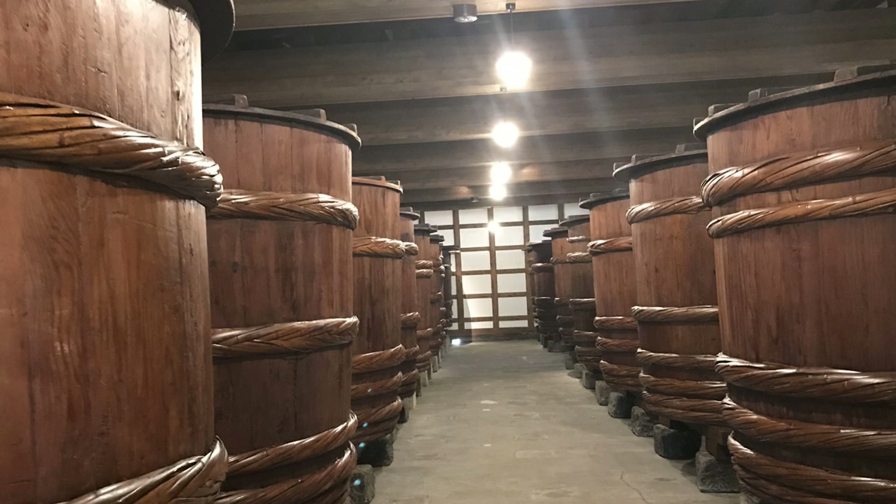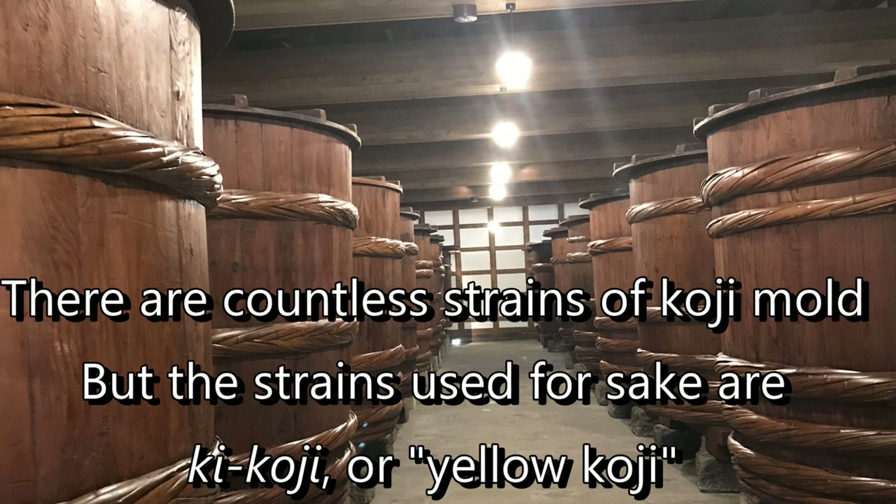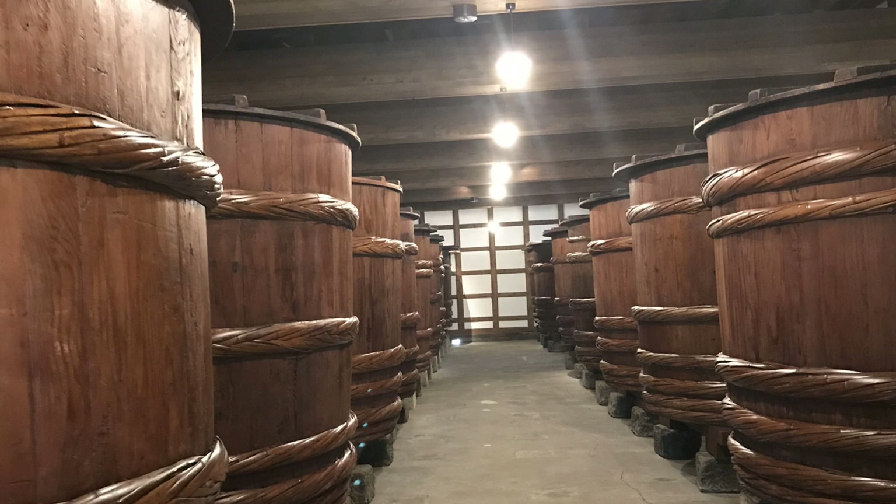There are thousands of strains of koji mold in the world, used in sake, shoyu, miso, and more. But the type used for sake is known as kikoji, which means yellow koji. When completed, koji used for sake brewing has a slight amber tint compared to other koji which has a darker or sometimes whiter tint. So yellow koji, or kikoji, is the family of strains of koji mold used to make sake.